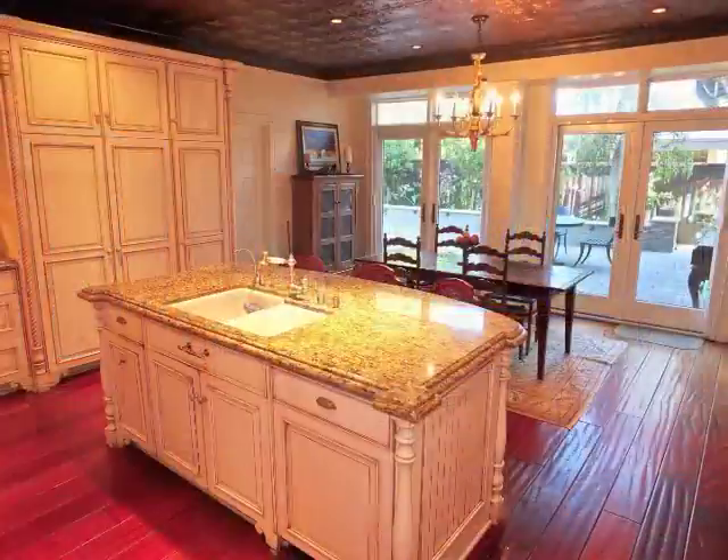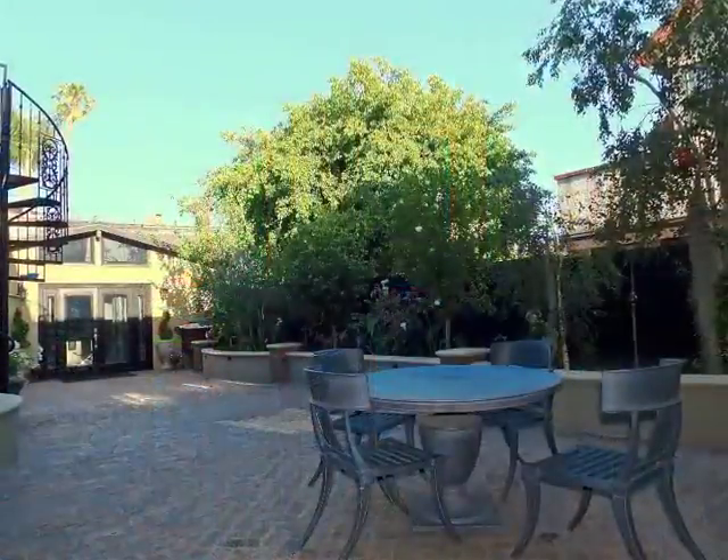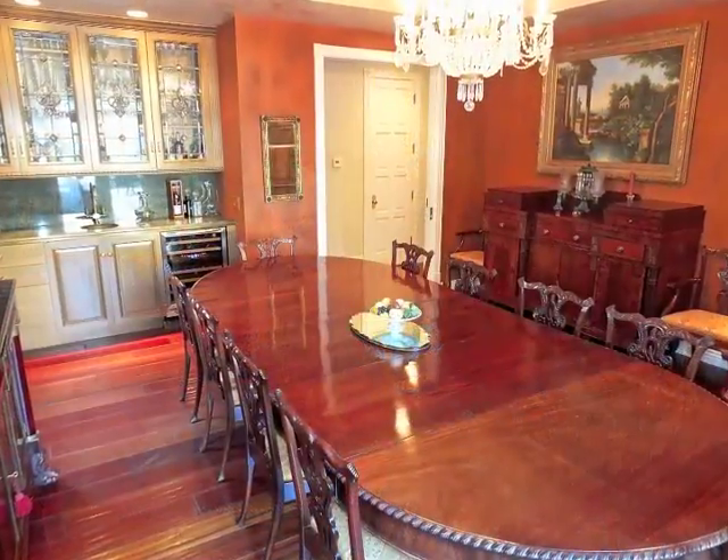Casual dining, ideal for indoor-outdoor living and entertaining, opens to the bricked courtyard, as does the formal dining room.